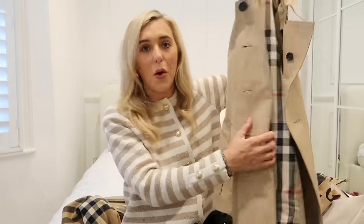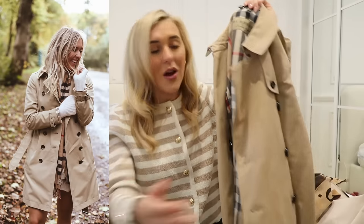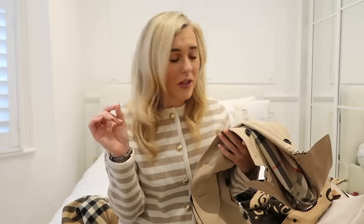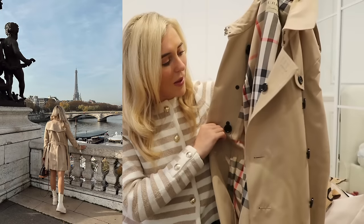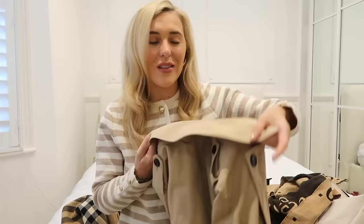I'm going to start with the Burberry trench coat — I'll pop me wearing all of these things on screen. This is actually my second Burberry trench coat. The first one I loved but I wore it into the ground. This one I actually prefer the fit of — it sits a little bit higher on me, so my first one was a little long. I love that it has check detailing underneath the collar.